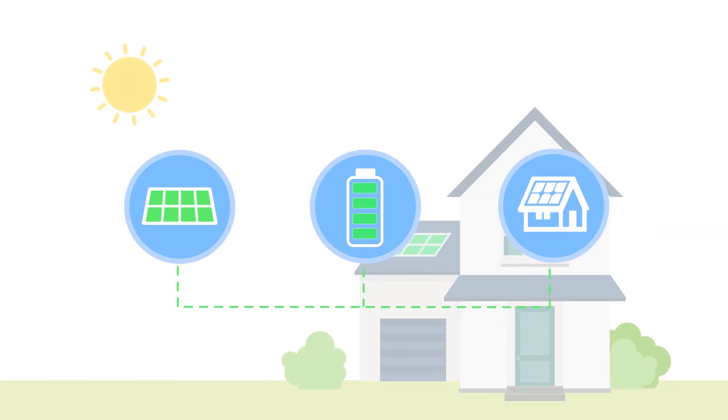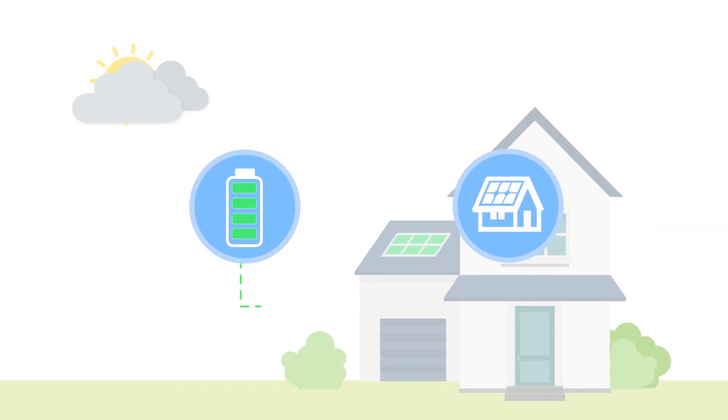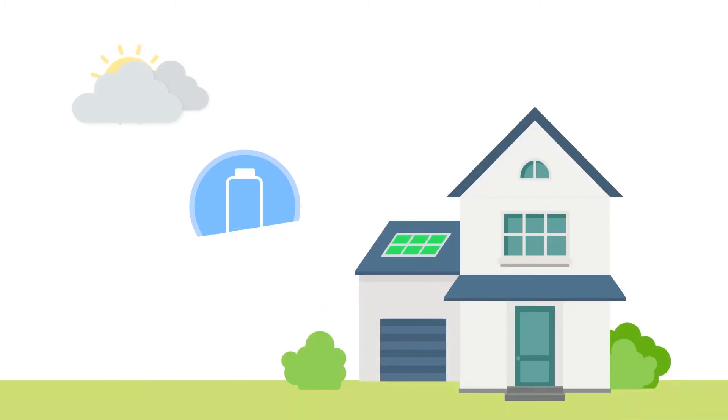Excess electricity generated by the solar panels can be stored in the GiveEnergy battery packs. You can charge your battery at the same time as meeting the power demands of your home. The battery will start to discharge if the electricity produced from your solar panels isn't enough to fully meet the power demands of your home, making sure that as little energy as possible is imported from the main grid.